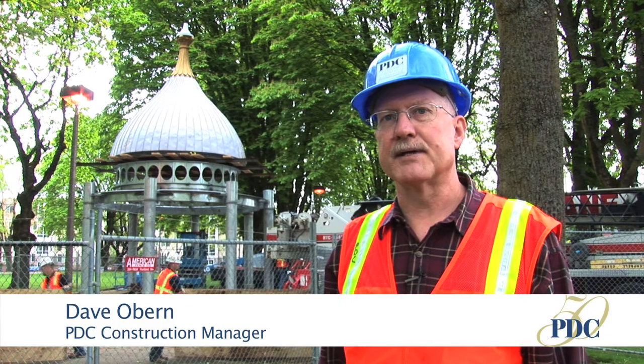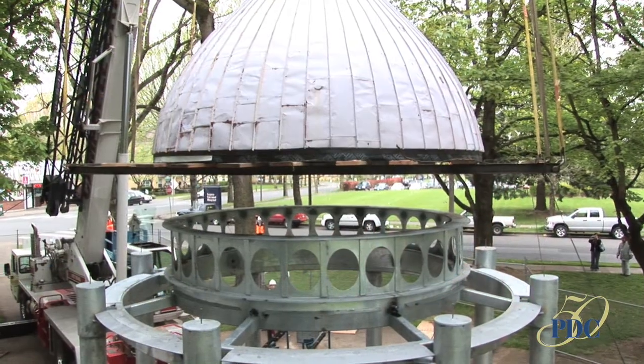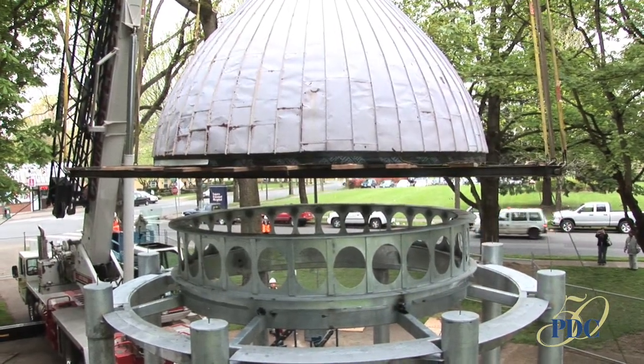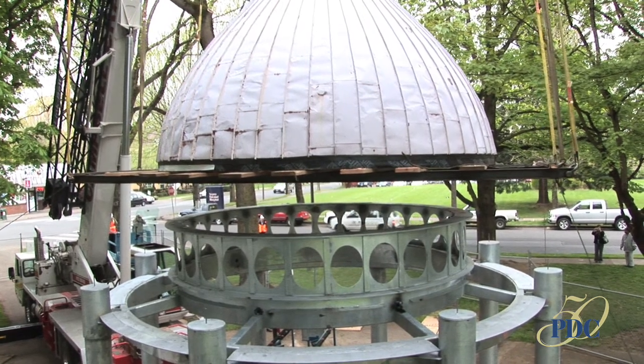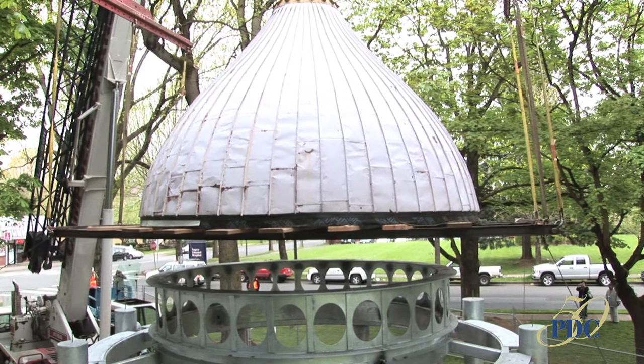Each one of the steel columns has a finial, and those have all been saved and salvaged from the earlier wood structure. The renovation extended the roof line for better protection from the weather, slightly raised the dome to improve visibility and add natural light, and added electrical outlets.